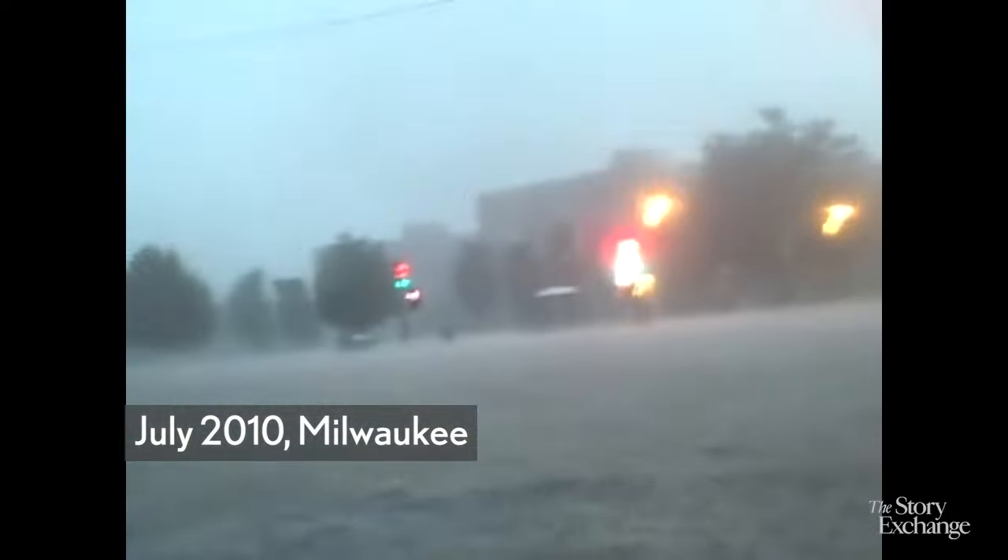We gotta go that way! There's a massive current though! It's nasty! Stay near the wall!